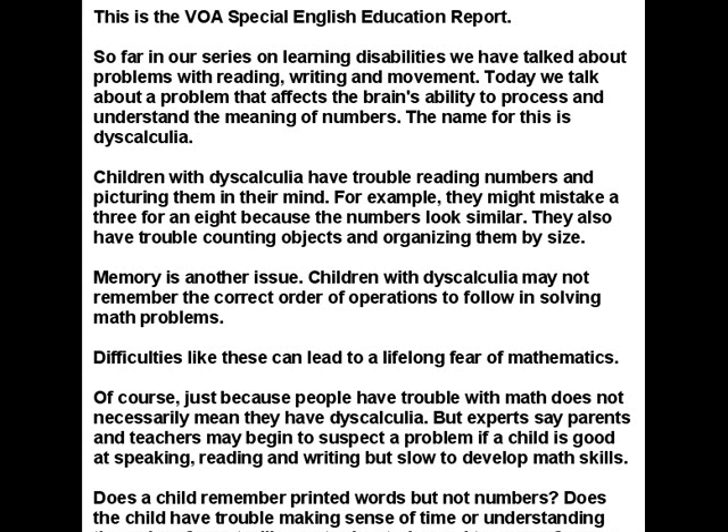Difficulties like these can lead to a lifelong fear of mathematics. Of course, just because people have trouble with math does not necessarily mean they have dyscalculia.